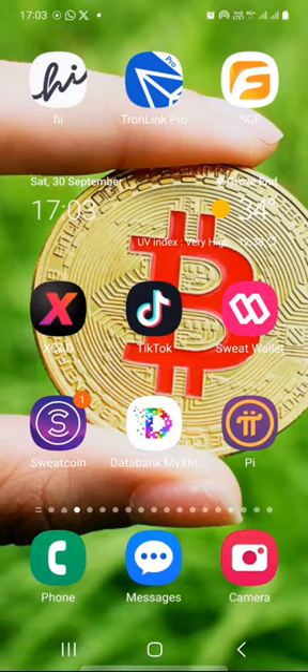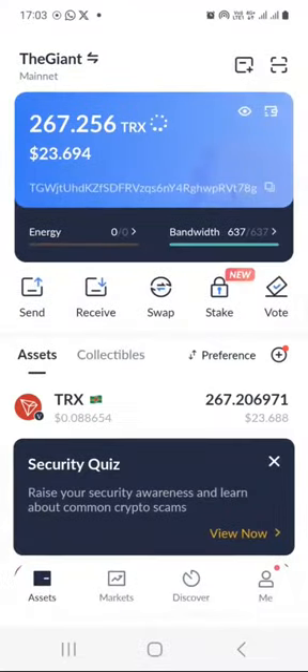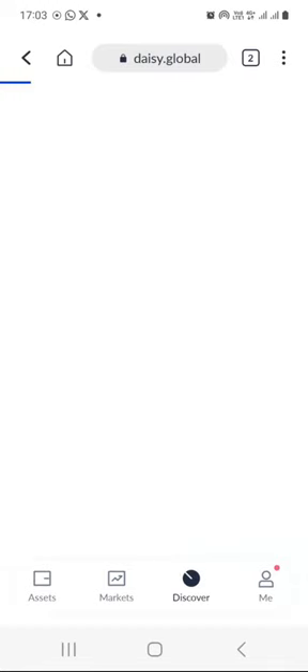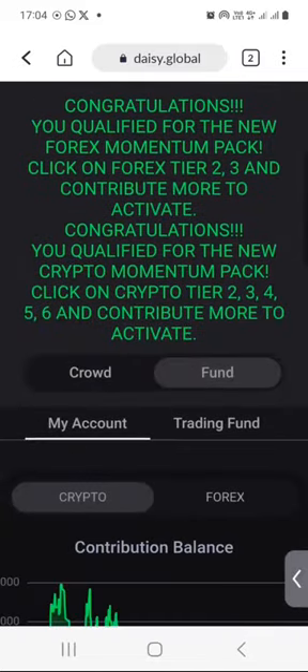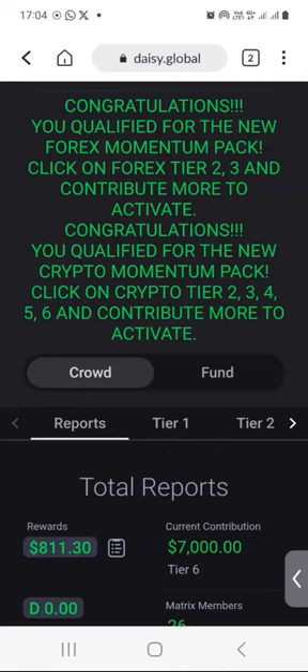What I will do is launch my TronLink Pro app here, as you can see, and click on it — Discover at the bottom here. I'm still locked into it. So I will just scroll down a little bit and by default you would have Crowd selected. But in order for you to see the results of the previous week, you want to click on Fund.